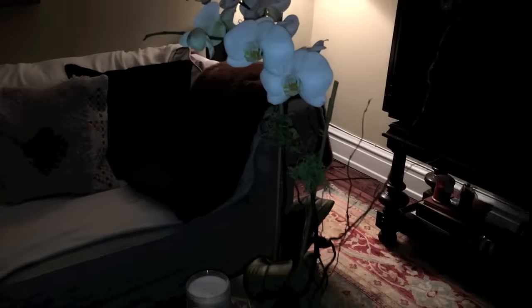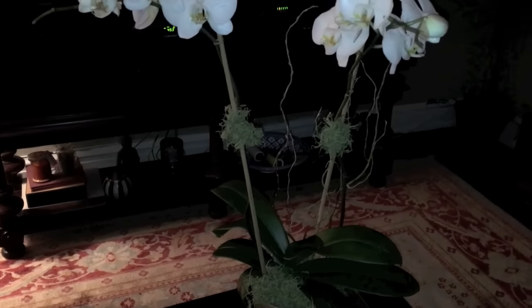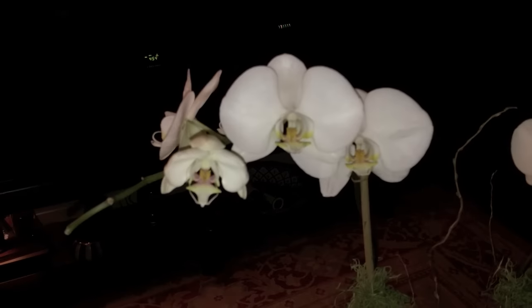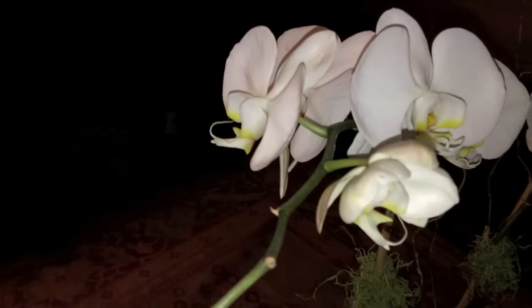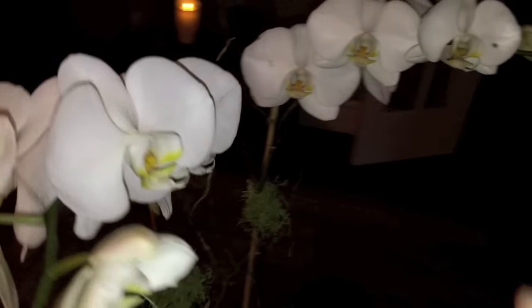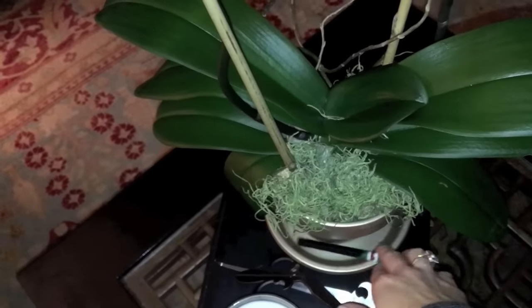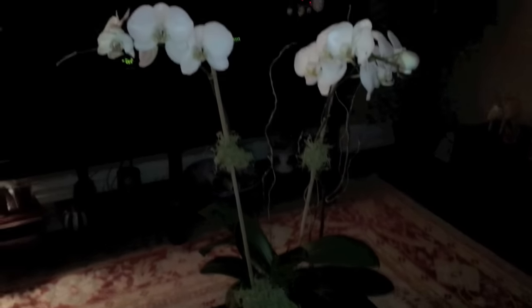I just want to show you these orchids — aren't they so beautiful? When Dan got them for me they only had one flower head on each stick, and that was three weeks ago, the week before Valentine's Day. They've just bloomed so much and they're gorgeous. Orchids are my hands-down favorite flower — anything tropical I love. I give them six ice cubes a day, just placing the ice cubes in the moss. They make me so happy.